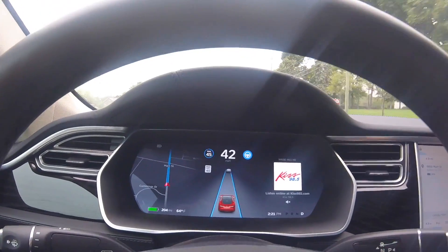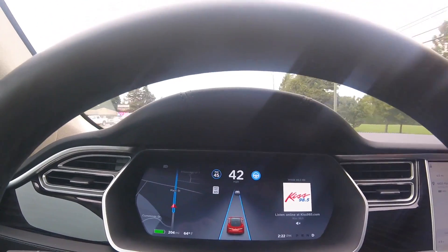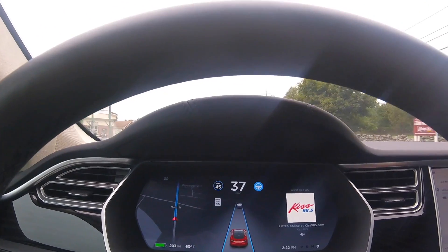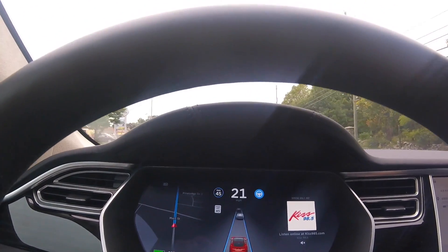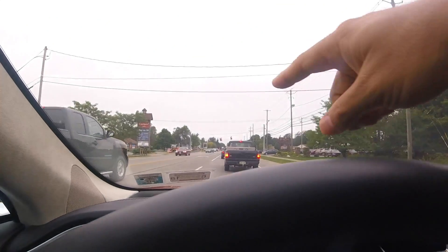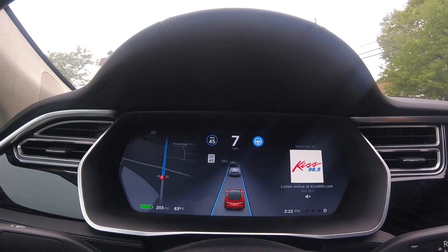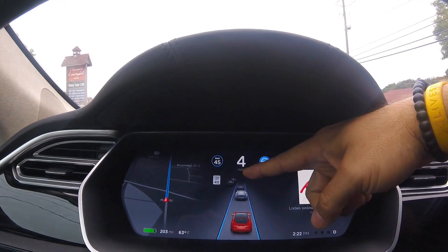This is more autopilot on version 8.0. I want to show you guys how it can detect two cars ahead. That car is pretty far ahead of me right now - as we get closer it should detect the second car ahead of it. There it goes - now you can see there's two cars. There's two cars and it actually knows where the other car is in the lane, which is really neat. You can see the other cars going by as well, which is really cool.